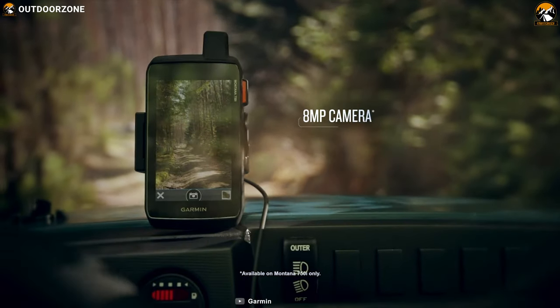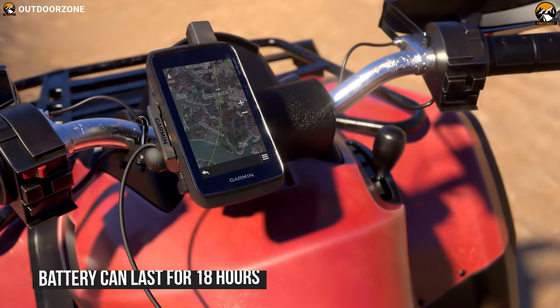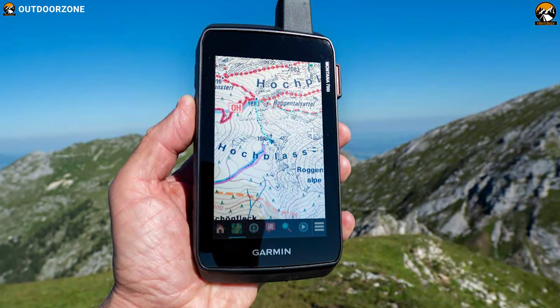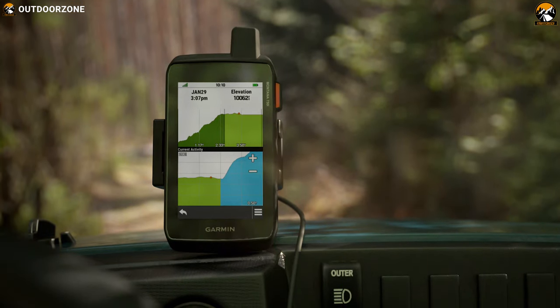It has a built-in 8 megapixel camera, a large 16GB memory and preloaded maps. With the GPS mode on, the battery can last for more than 18 hours. Besides all these features, this handheld GPS is built like a tank with protection from thermal, shock, water and vibration.